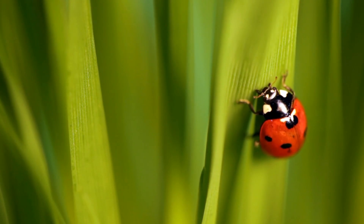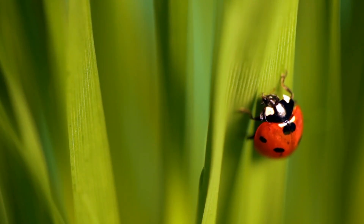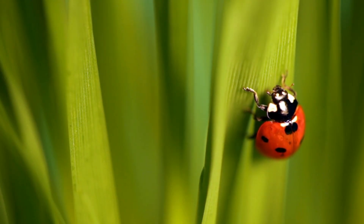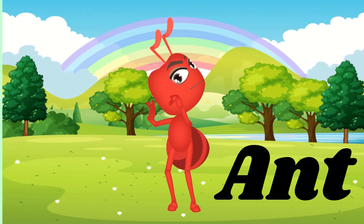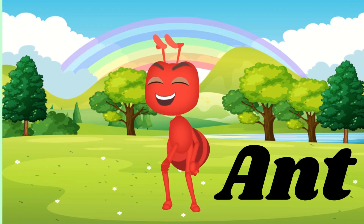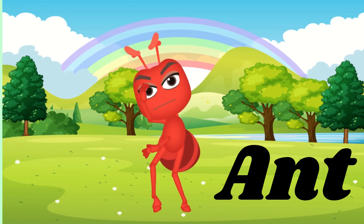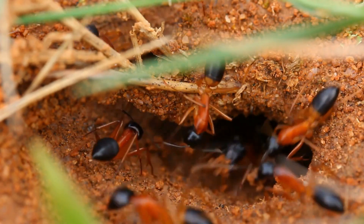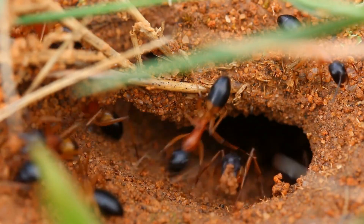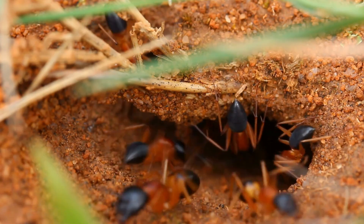with black spots on its back, and it is friendly and eats garden pests. It is an ant. It is a hard-working insect that lives in large groups called colonies, and